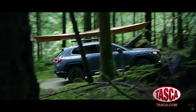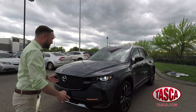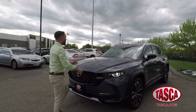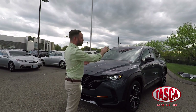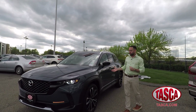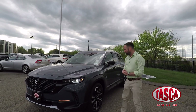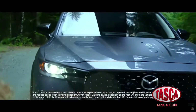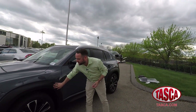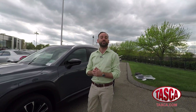I like the power bulge in the hood and the slicked-back roofline. This being one of the more premium models, it rides on 245/45 R20 wheels with a black and polished face finish. I also like the neat mirrors with integrated turn signals. There's some nice plastic body cladding because this vehicle can go off-road. And with the turbocharged engine, it can tow up to 3,500 pounds.